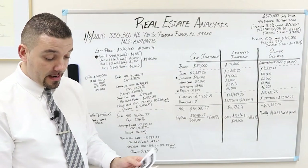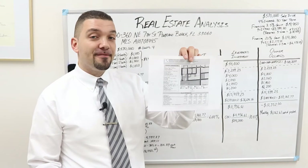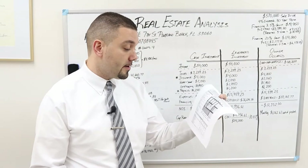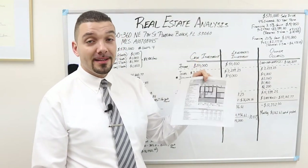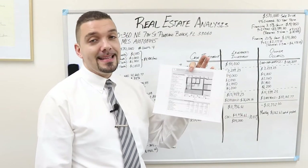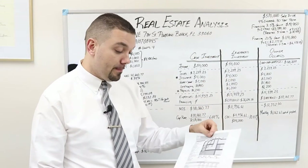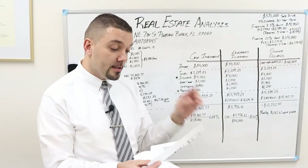One very important thing — as a licensed realtor, we have access to the property information card. This is actually public information. You might have to go to your local tax assessor. The reason you want to do this is to verify that it's actually a legal four unit property. Sometimes you'll have two separate buildings with multiple units but it might say three units. You want to make sure your tax record shows it is a four unit building, which this does. It shows two buildings with two units each and the relative square footage.